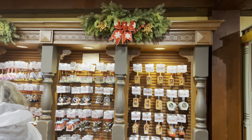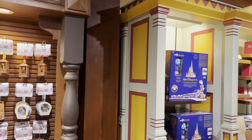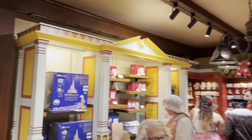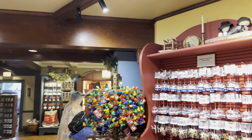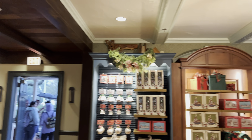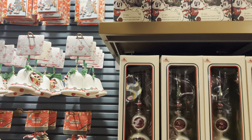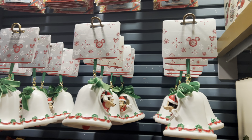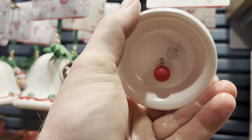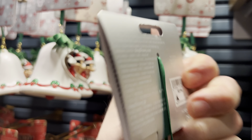We do have the Lionel train set — I believe that's $500 for the Christmas train set. Generally these ornaments will run you between $20 and $30 depending on the fanciness level. For example, this sketchbook Mickey Bell — I'm going to guess $24.99. It's $22, not far off. They're all about that range.